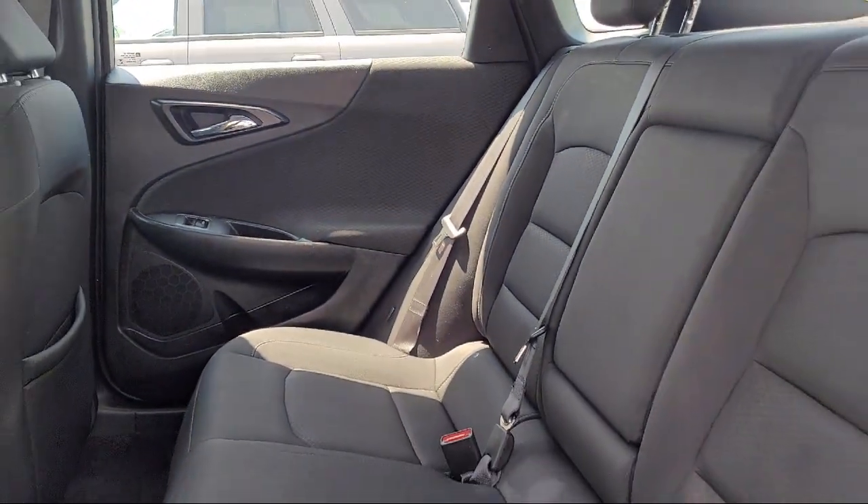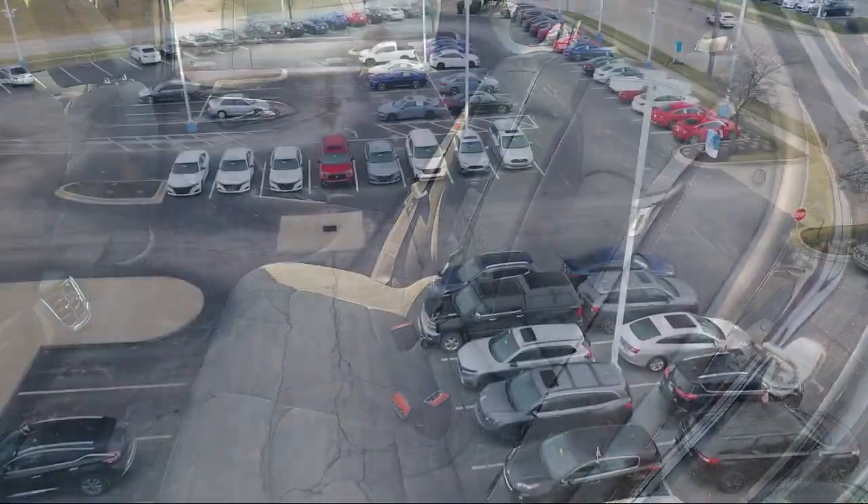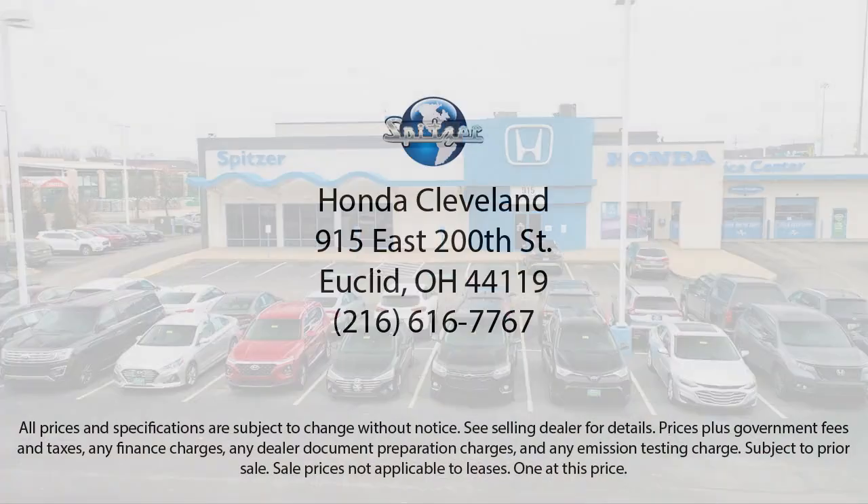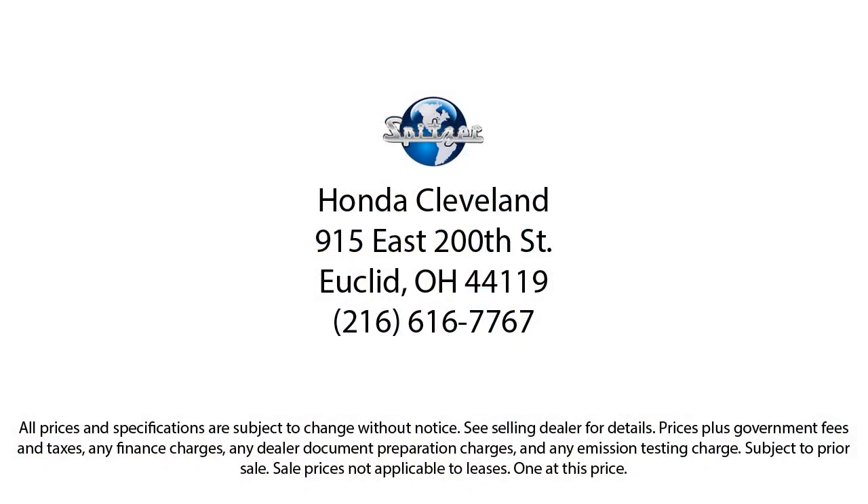We have a friendly staff and provide a fun atmosphere for our guests, and we offer the best value for the lowest price. So give us a call or stop by Spitzer Honda of Cleveland today, where our world revolves around you.